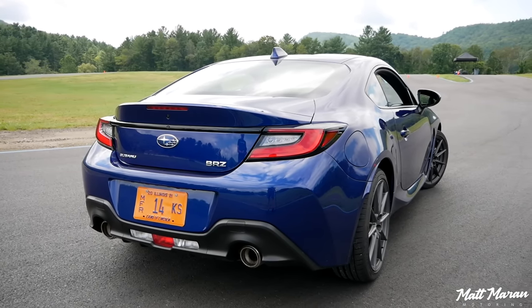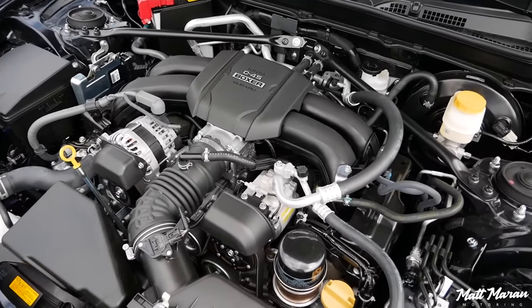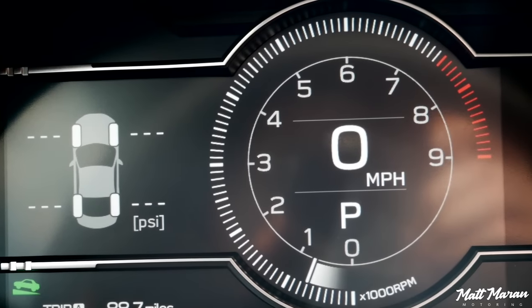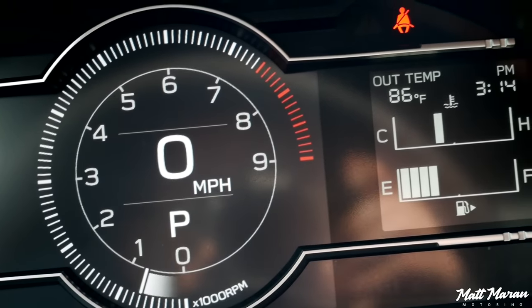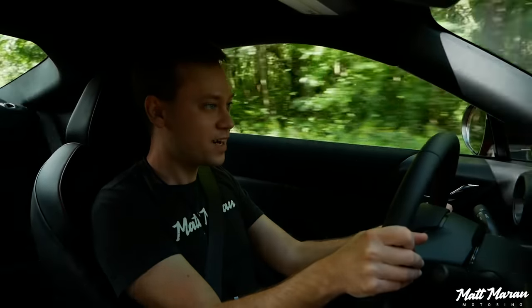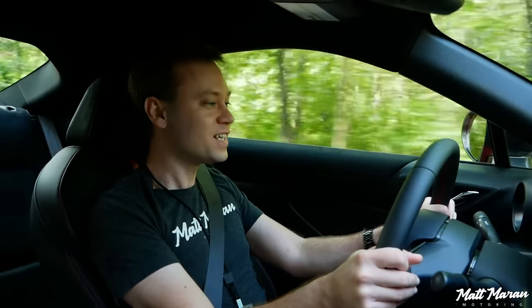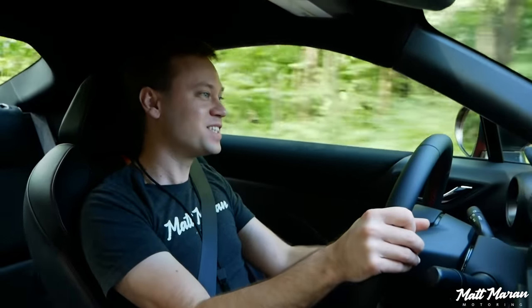Another thing I really love about this new 2.4-liter flat boxer engine is that you have a lot more torque now — they said torque comes on 2,700 RPM sooner than before. So 3,700 RPM is when you're making that peak torque of 184 pound-feet. It means whenever you're just loafing around at around 3,000 RPM or so, it just has a nice pickup where the previous car just felt a lot more dead. So it's a lot more daily drivable and a little less frustrating whenever you're actually trying to get moving.